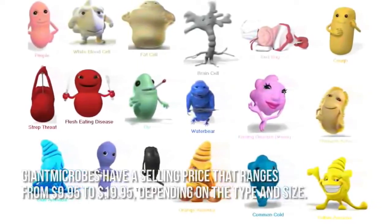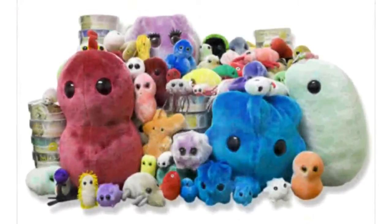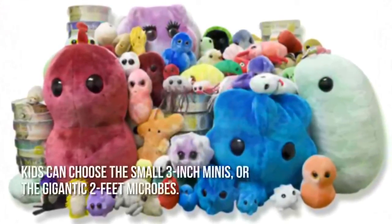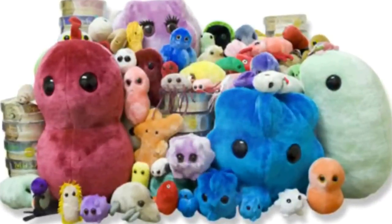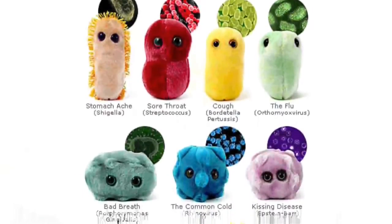Now let's have a look at some of the main positive and negative aspects. We like that Giant Microbes come with a number of choices, from antibody to candida microbes. Kids can choose the small 3-inch minis or the gigantic 2-foot microbes. They even come with images and information, so they're also educational while letting kids have a lot of fun playing with them.